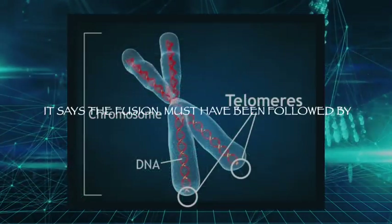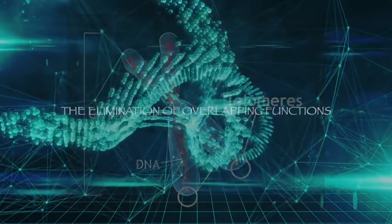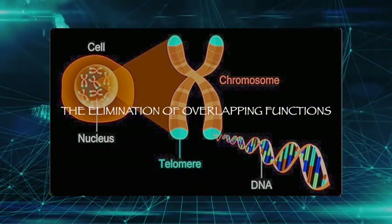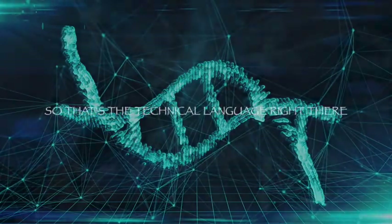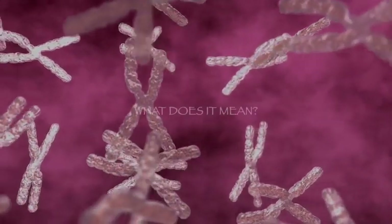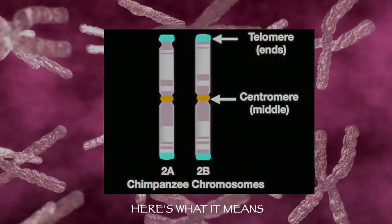The fusion must have been followed by the elimination of overlapping functions, as well as events that stabilize the fusion. That's the technical language. What does it mean? Here's what it means — I want to show you a picture of it.